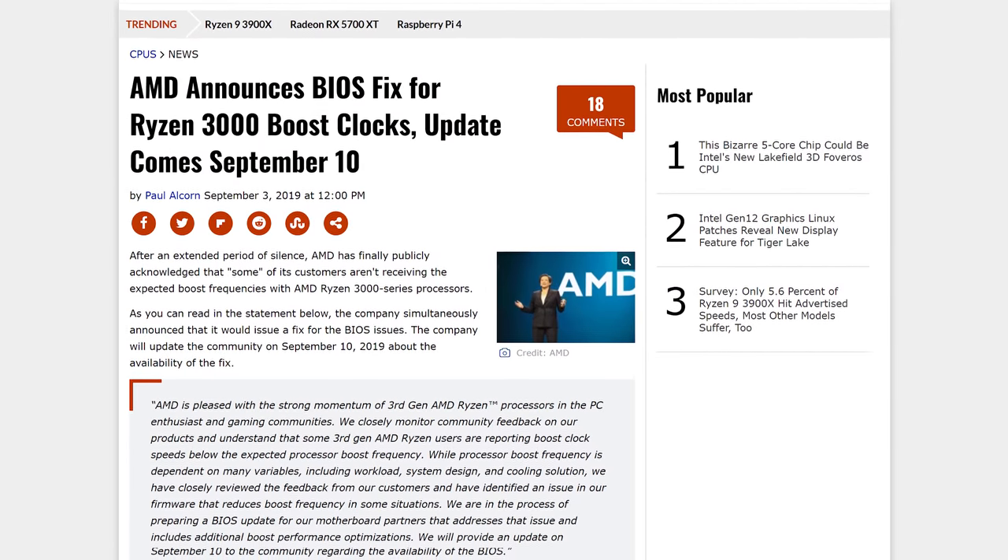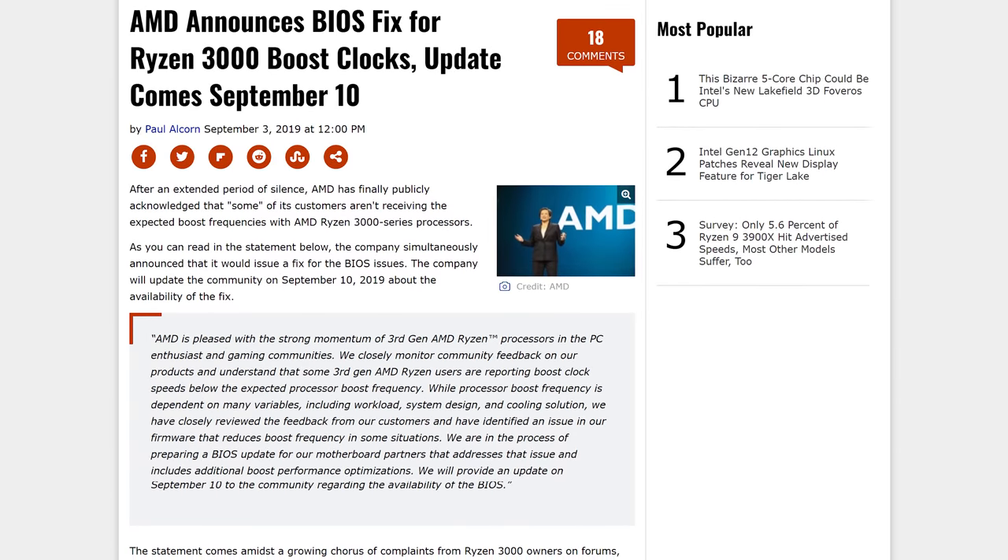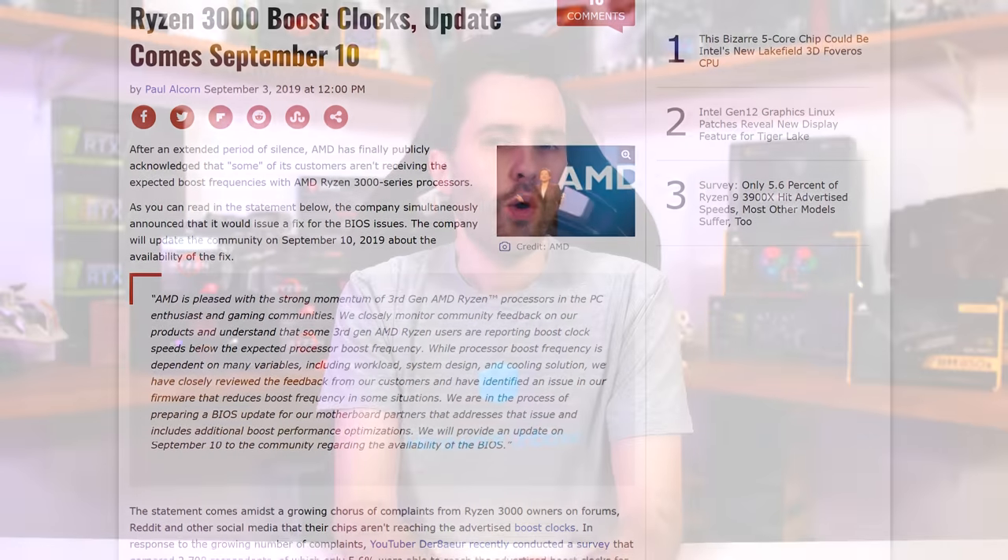AMD has released a statement concerning the current controversy around Ryzen 3000 CPUs failing to reach their boost clocks. They acknowledge there is an issue in some situations and are working on a BIOS update for motherboard partners to fix the problem, with more to come on September 10th. We don't know whether that will be the launch date for the BIOS or just an update, but at least AMD has finally acknowledged the problem and is looking to fix it. For more of our thoughts, we have our initial investigation up on the main channel.